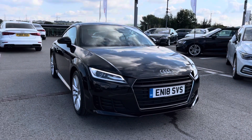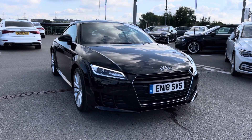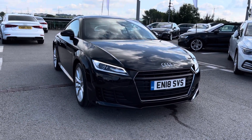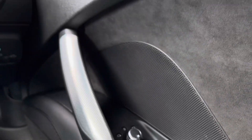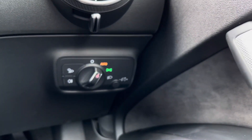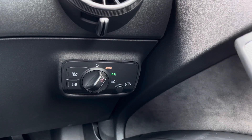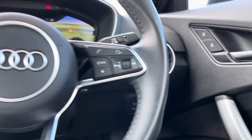That concludes the 360 walk-around of this stunning vehicle, and now it's time to explore the interior of this TT a little more. Moving inside, we have got the door mirror control so you'll be able to get that perfect mirror position easily, as well as automatic headlight adjustment and automatic headlights, meaning your journey is going to be as effortless as possible.